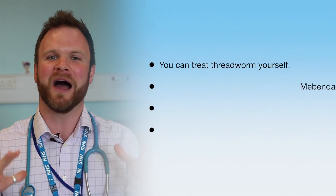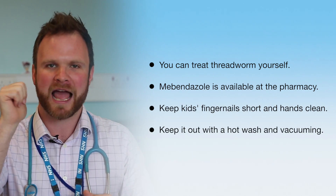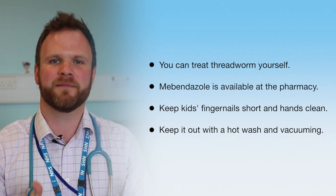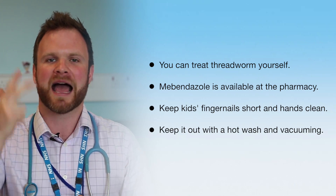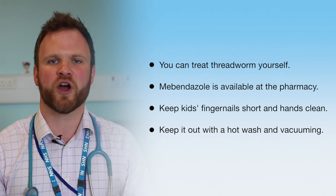The kids' bums will not be itchy anymore. Everyone will be a whole lot happier. Threadworm — treat it yourself, help from the pharmacist, help by keeping the kids nice and hygienic, and help by making sure you do a hot wash and a good bit of hoovering.